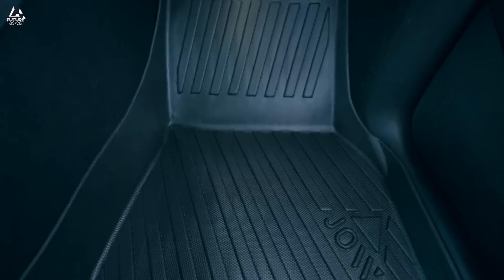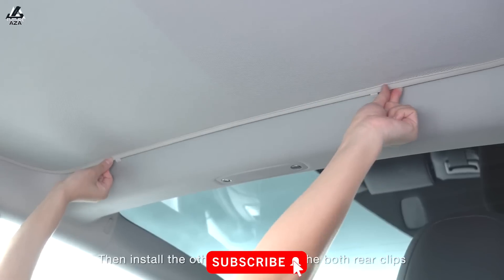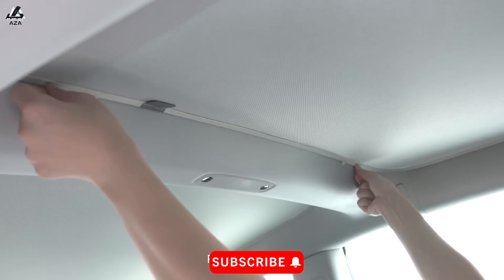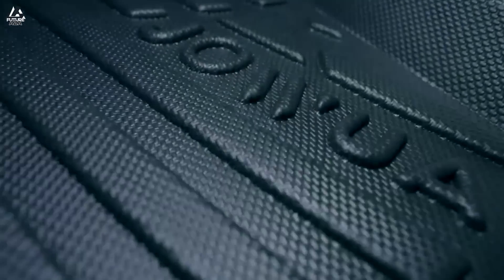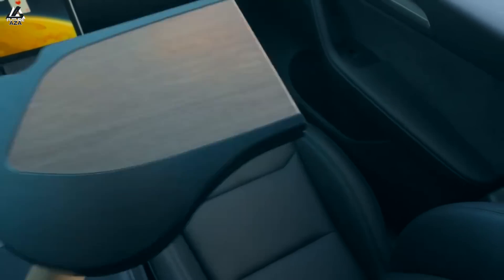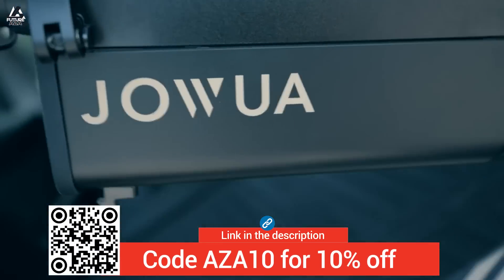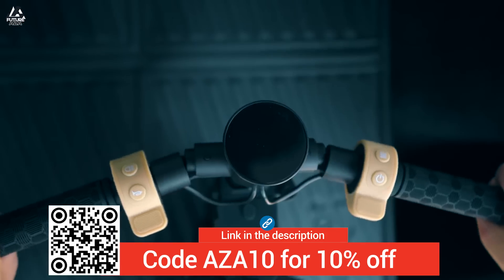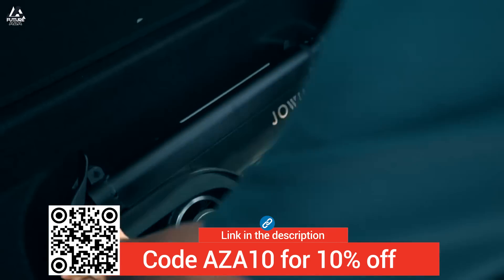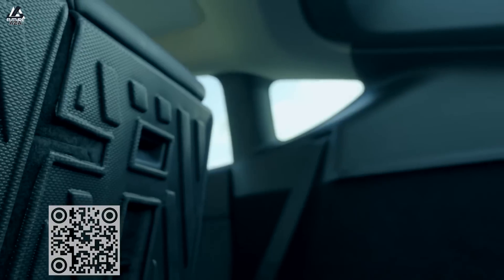Special thanks to JOA for sponsoring this video. JOA offers a variety of high quality accessories for your Tesla, like sunshades, phone mounts, and floor mats. Every one of the JOA accessories I got when I first became a Tesla owner are still in my car, in use to this very day. Whether it's for your Model Y or Cybertruck or anything in between, they got you covered. For a limited time, you can get 10% off with coupon code SA10, and I'll get a small commission too, which helps out the channel.